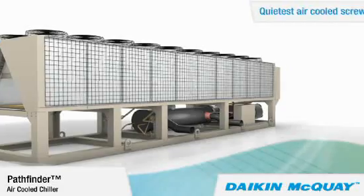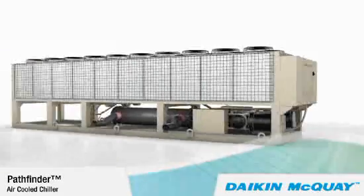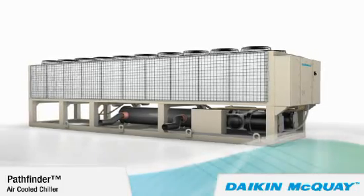It's the quietest air-cooled screw chiller in the world with published sound levels. The Pathfinder Chiller has sound pressure levels as low as 65 dBA with no attenuation.